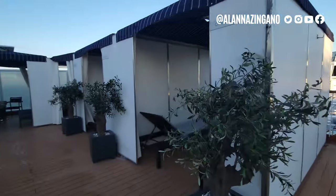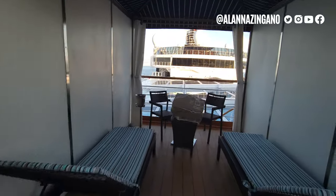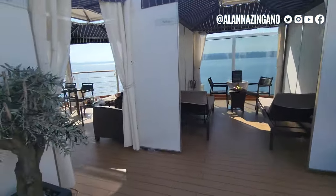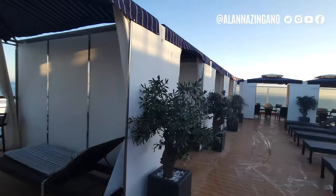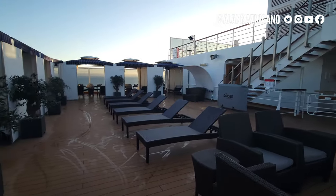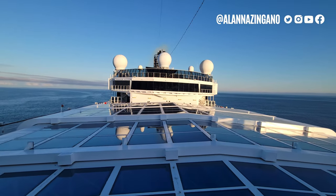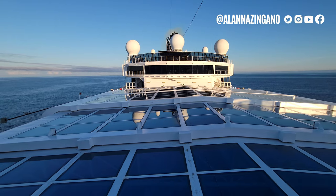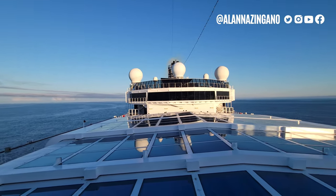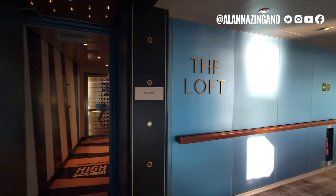Popping downstairs, we have the Retreat — a space where you can rent a cabana. For our cruise the end cabanas were about $400 each, though pricing changes depending on cruise length and destination. They're setting them up right now with towels and coffee for the sea day. You can also see the retractable roof of the pool from up here, with jacuzzis and the pool below. The roof moves throughout the cruise depending on the weather.